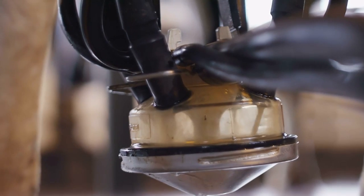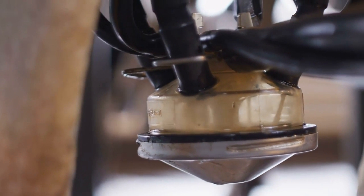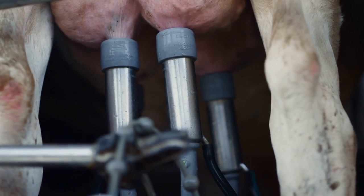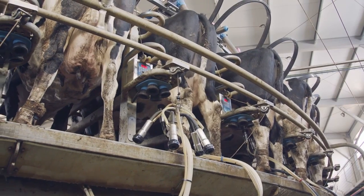Not only do machines like this reduce the number of staff that needs to be present, but they actually increase the yield of milk produced by as much as 12%. The cows are smart enough to join queues when they're the shortest, and by being milked more often, they are much healthier and happier too.